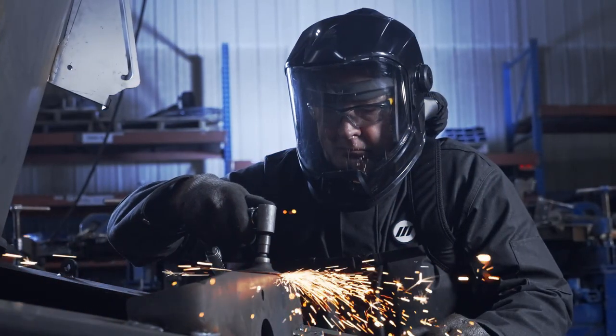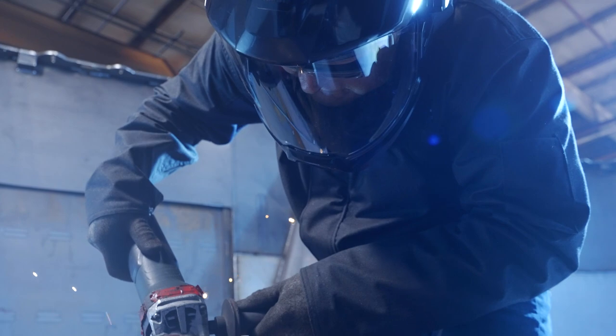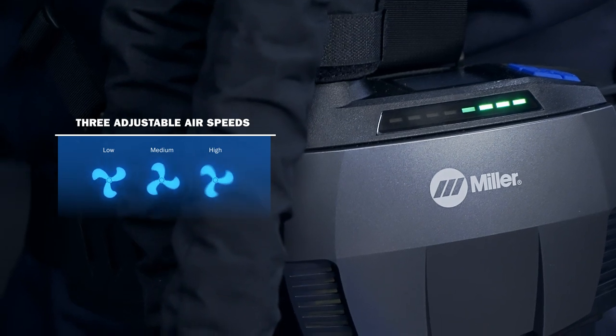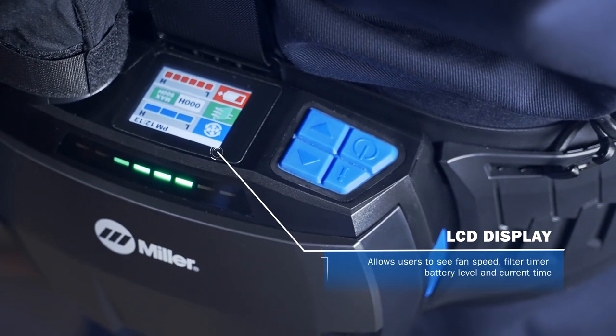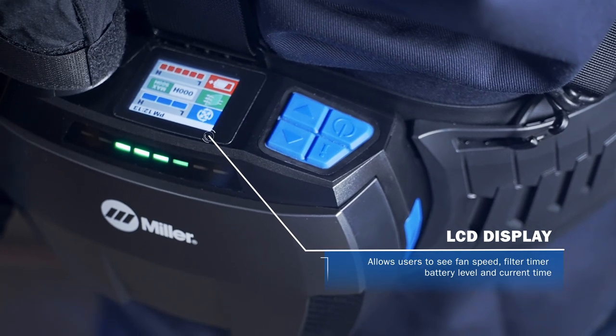Miller face shield powered air purifying respirator designed to improve compliance in the most demanding environments, integrated with a lightweight low-profile blower assembly with three adjustable air speeds to maximize comfort in various work conditions. The LCD display is positioned at the top of the blower and allows the user to view fan speed, filter timer, battery level, and the current time.